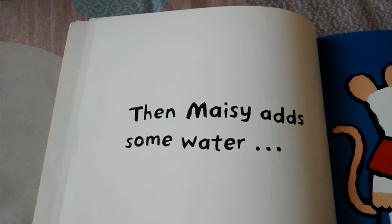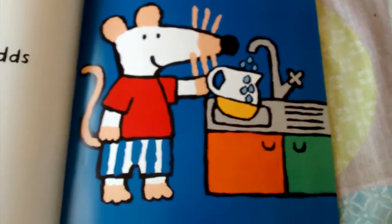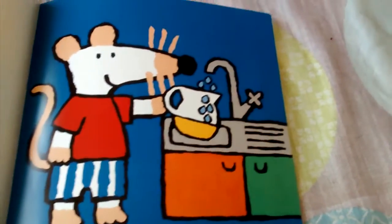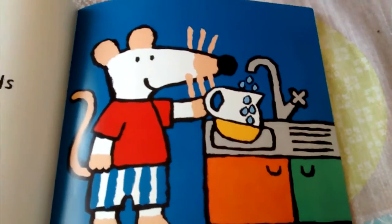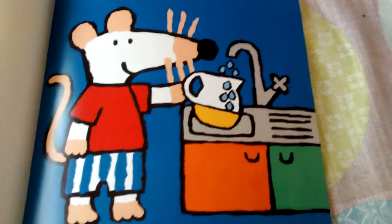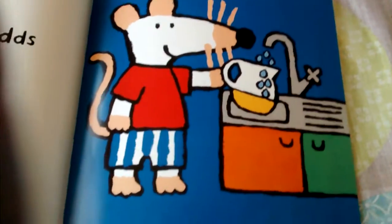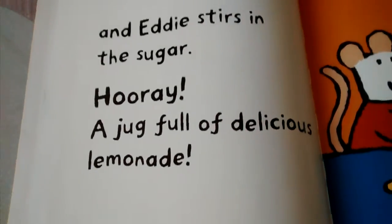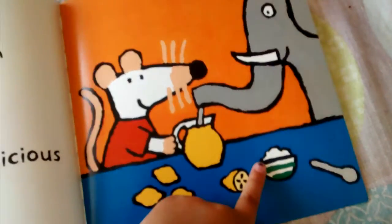Then Macy adds some water. You can see that Macy is at the kitchen sink adding some water into the very, very sour lemon. Eddie stirs in the sugar — hooray! A jug full of delicious lemonade. You can see that Eddie's stirring in some sugar.